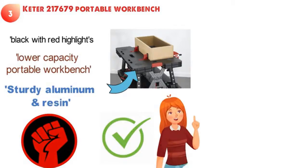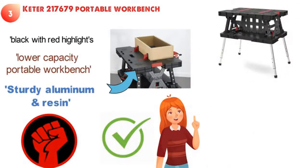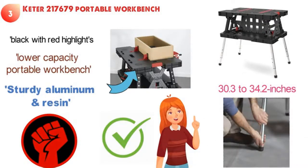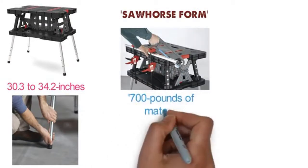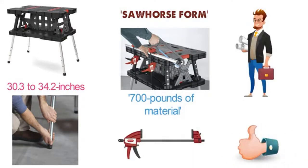One great added bonus to this model is the ability to raise the height of the work surface when it is extended. You can go between 30.3 and 34.2 inches just by extending and locking the legs in place. While in the sawhorse form, the Keter 217 679 is able to handle up to 700 pounds of material, which is going to be plenty for most projects. With two adjustable clamps included, this is a great buy for under $100.